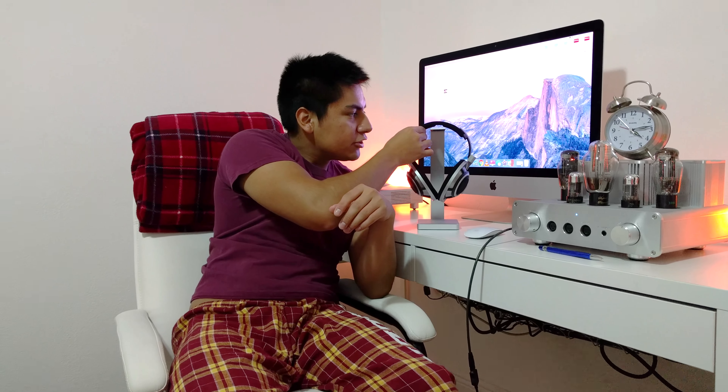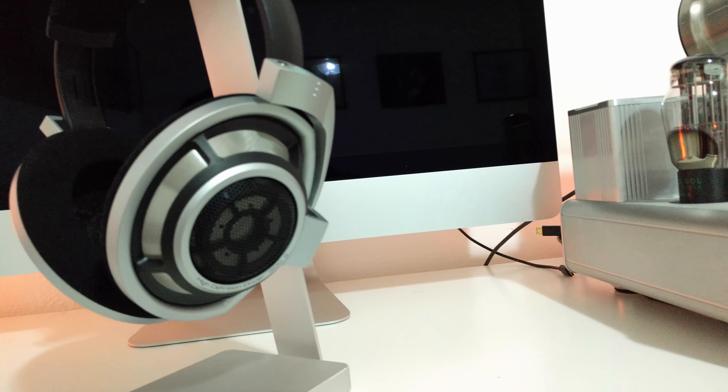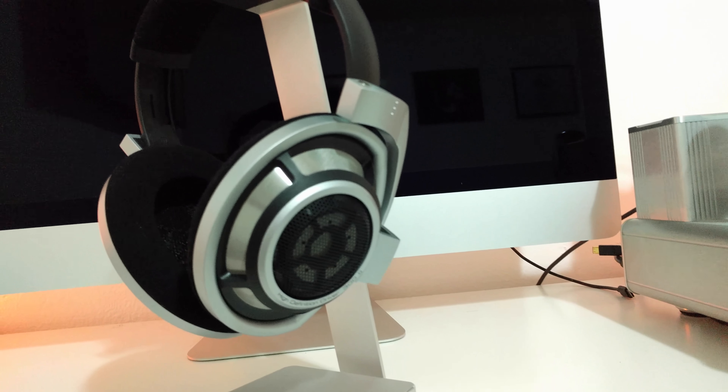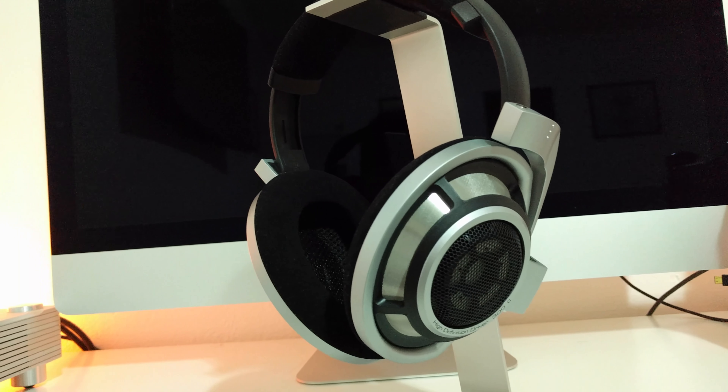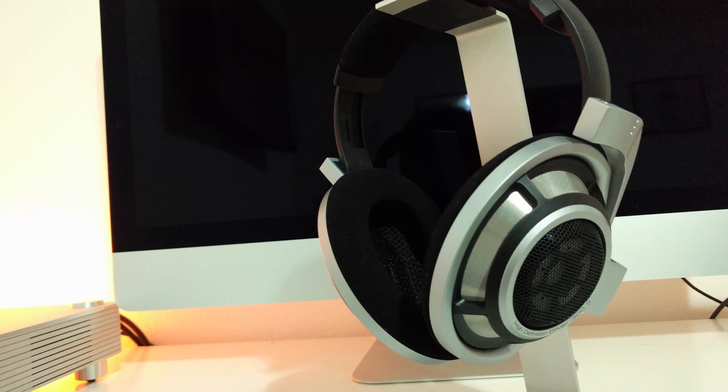Point number two is going to be the sound. The sound on these headphones is actually amazing. Tyll from InnerFidelity and others call it the best headphone in the world — it's arguably the best because of the soundstage and imaging. The soundstage is super wide since the cups are very wide and very open, covering your whole ear, so you can pinpoint where the instruments are very clearly.